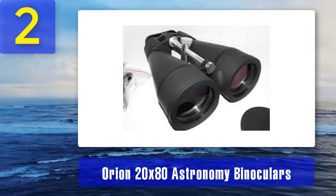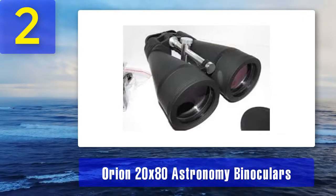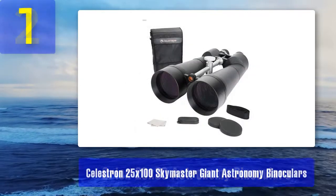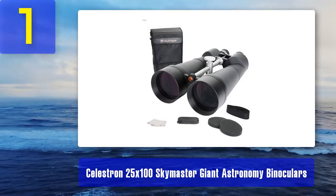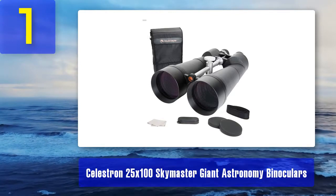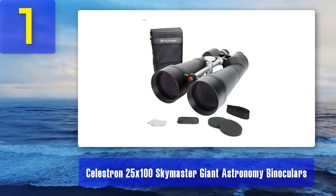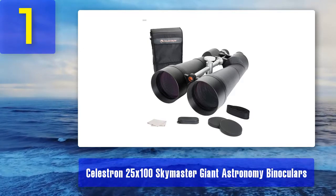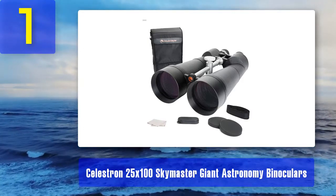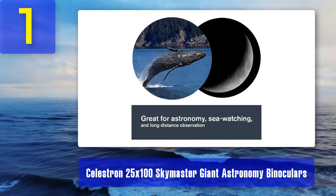What we didn't like: lens cap won't stay on, no water resistivity, and heavy to hold for extended use. Coming in at number 1: Celestron SkyMaster 25x100 giant astronomy binoculars. These best 25x100 binoculars come with a huge 100 millimeter diameter objective lens and can magnify target objects 25 times.